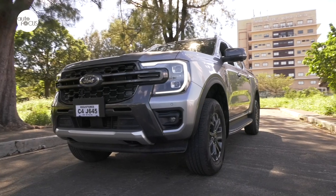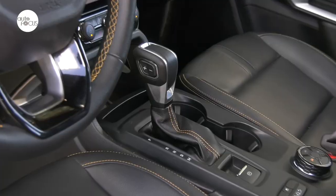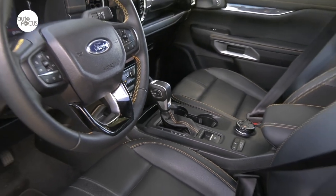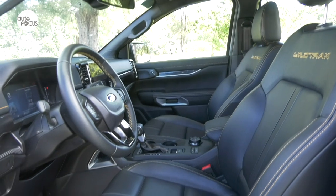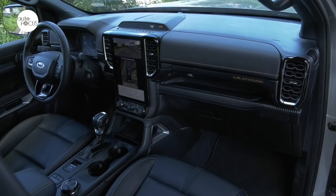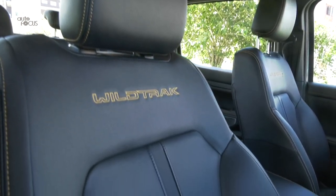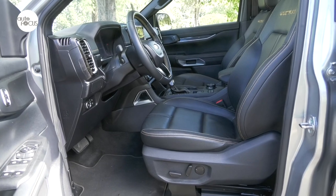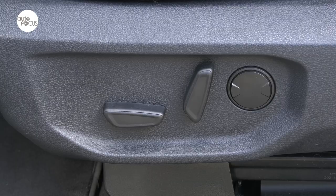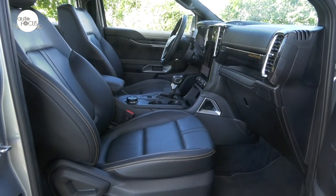Form and function are well-matched in the next-gen Ranger, and that can also be said for comfort and convenience, especially on the Wildtrak 4x4, which arrived with an abundance of premium soft-touch materials in the roomy cabin. Getting in and starting the engine is made much more convenient with a smart keyless entry and push-button start system. The Wildtrak arrived with exclusive leather seat trim, and the driver's seat adjusts eight ways electrically, while the front passenger seat adjusts four ways manually.